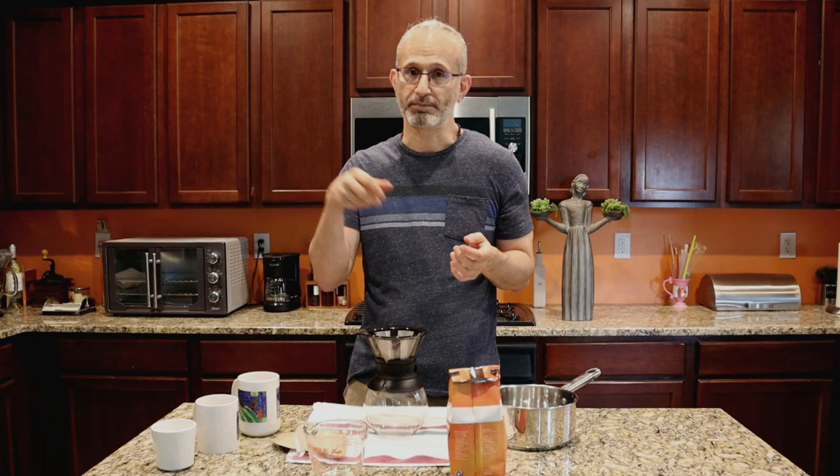Cold brew coffee is a way of making coffee using room temperature or cold water. Normally we make coffee by putting hot water through coffee grounds. Cold brew is a little different — it uses room temperature or cold water. At the end of this video we're going to make the comparison between photography and cold brew, but first we need to understand what cold brew coffee is, because not everybody does.